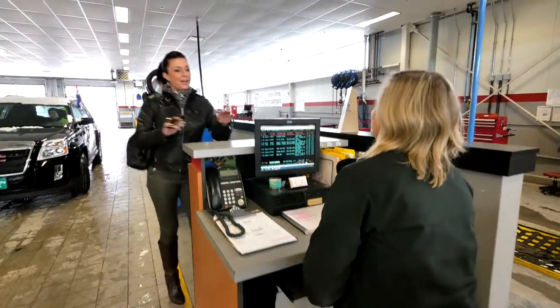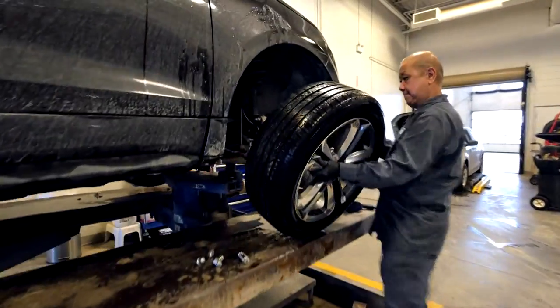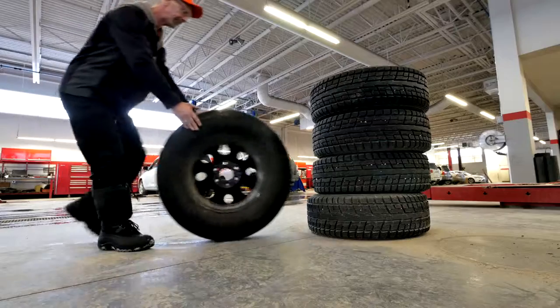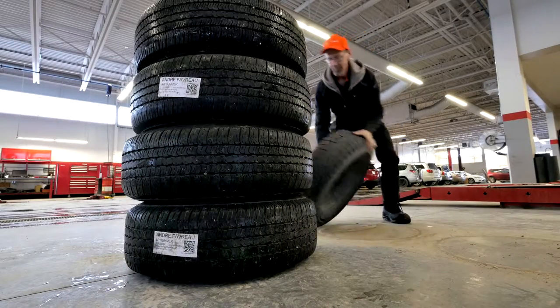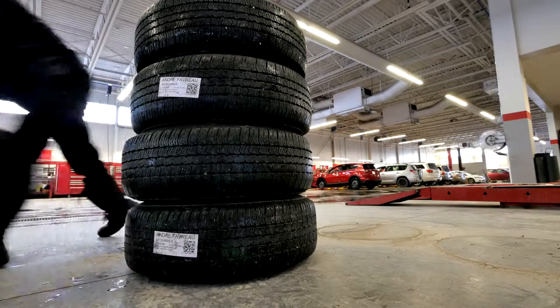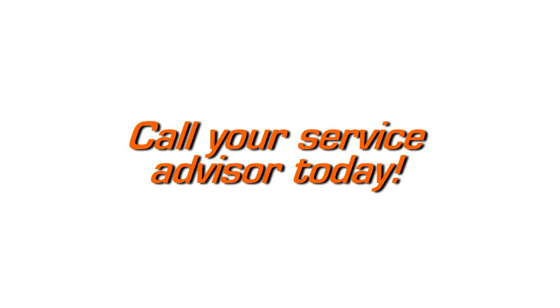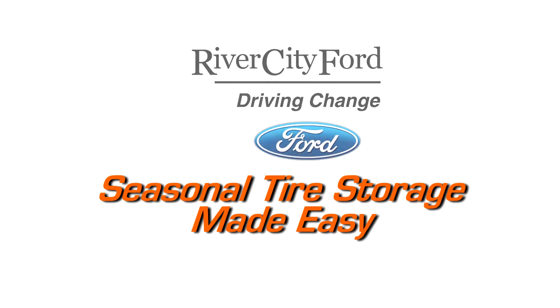Then our technicians will swap your tires over again, and once again, simply leave the other set with us. We will take care of everything. Avoid hauling your dirty tires home again, and save space in your home or garage. Save yourself the hassle of dealing with your off-season tires. Speak to your service advisor today. It's that easy.